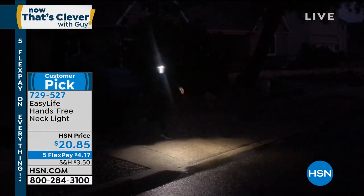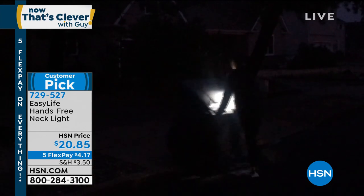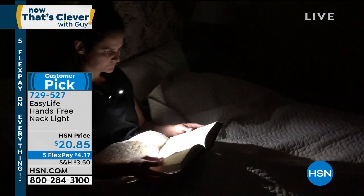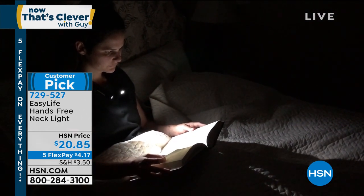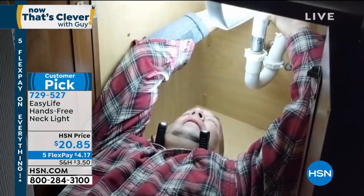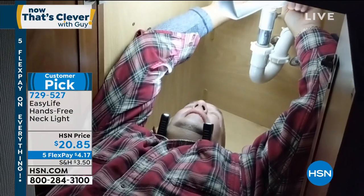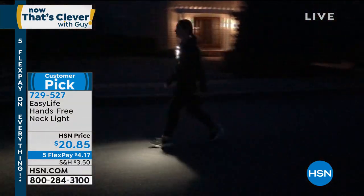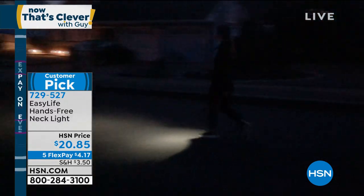My brother says when he takes his Vizsla puppy Zoe out at night for walks or hikes and it gets a little dark, he just flips on the necklight. It's a customer pick on HSN.com. Whether you're working on projects or fixing things, you've always got light when you need it. The item number is 729-527 and batteries are included.